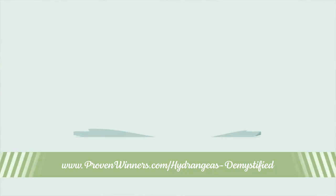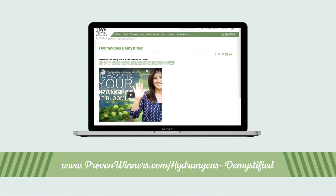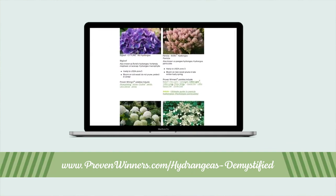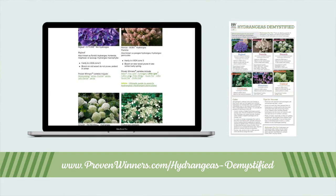Susan from New York asked, why are my hydrangeas not blooming? This is a great question that we hear all the time, so we've developed a fantastic resource called Hydrangeas Demystified. Not only do we have a page on our website, we've also created a sign you can display within your hydrangeas section.